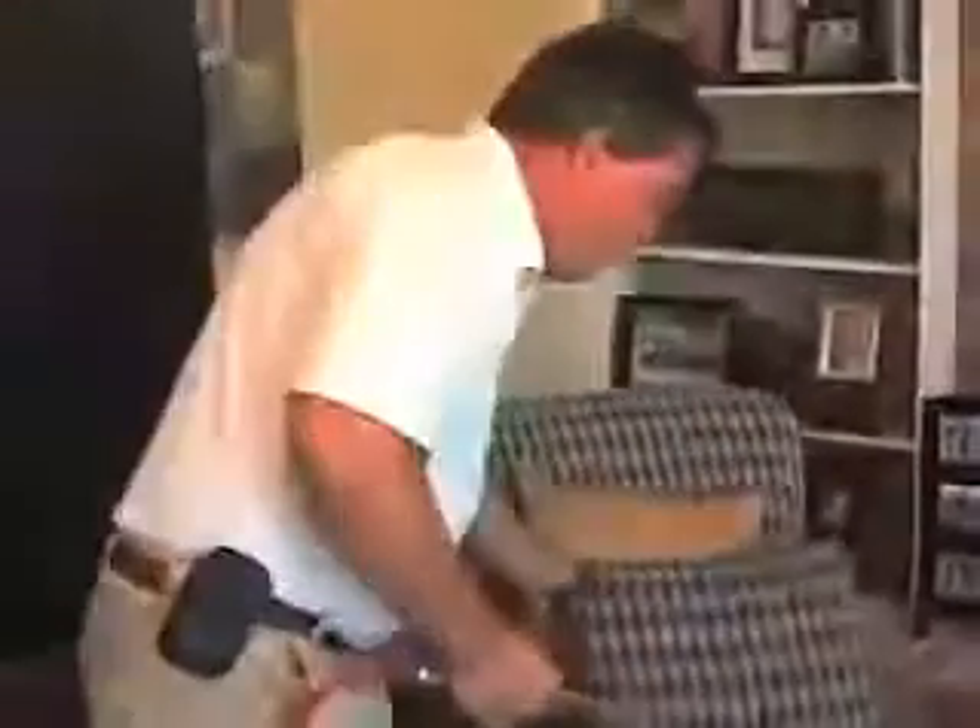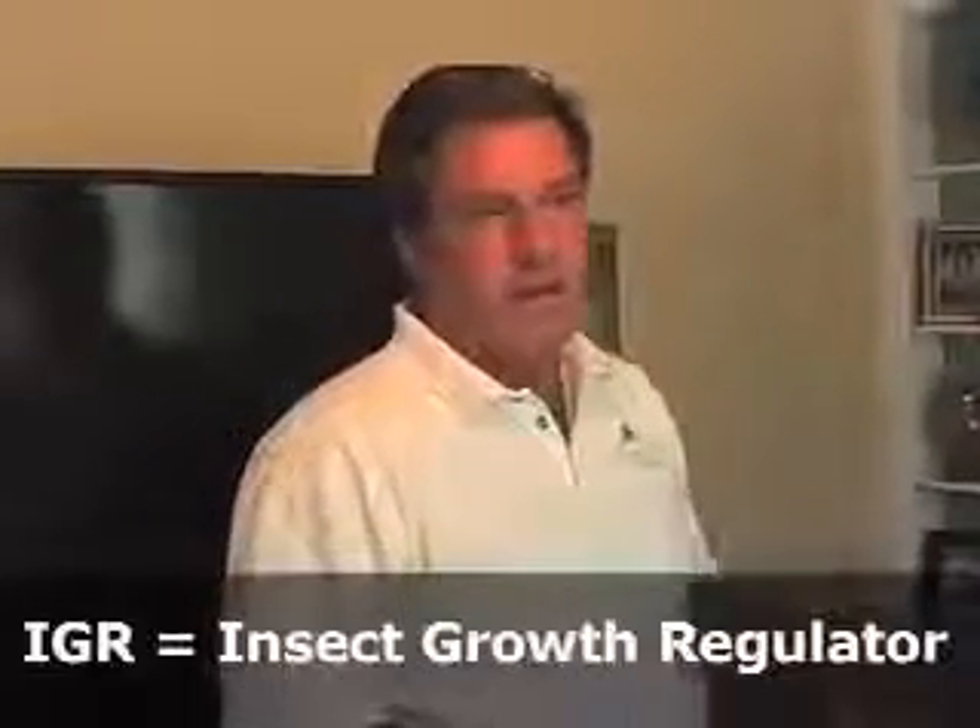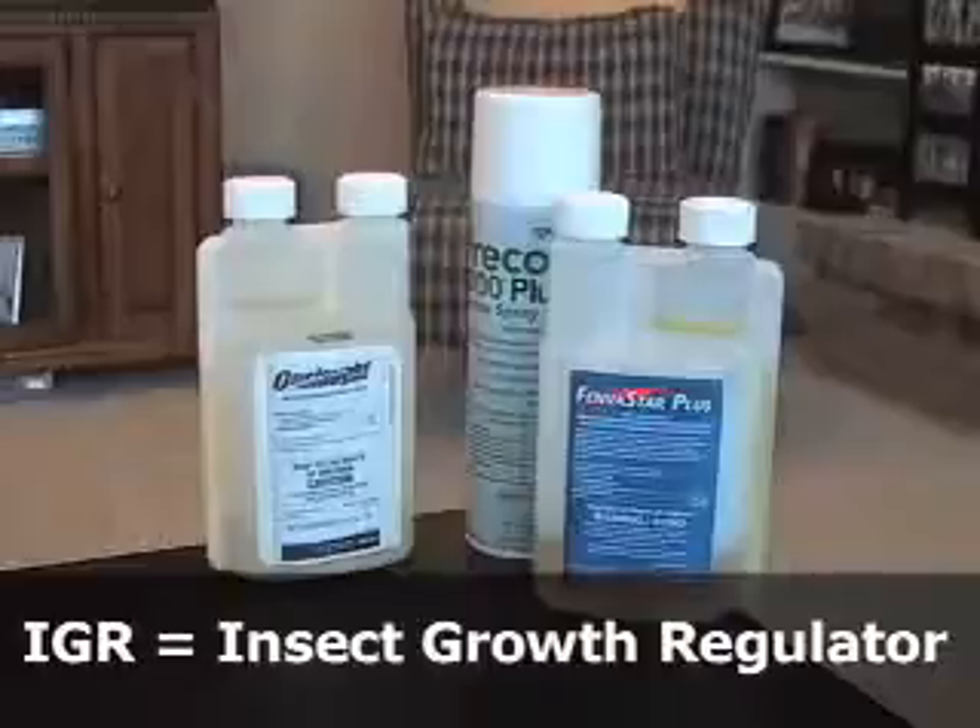For example, like this chair over here, this needs to be treated. So what we do is we basically spray back and forth, cover the whole chair lightly with the mist, and we treat the cushions too. What that does is it'll kill any of the adult fleas, and it also has a growth regulator called an IGR, which takes care of the eggs, the pupa, and the larva.